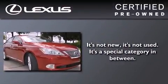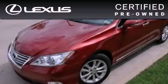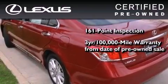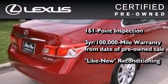You can have peace of mind while considering this certified Lexus. It's undergone a meticulous 161-point inspection, comes with a 3-year, 100,000-mile warranty, and has been reconditioned to the level that it's virtually indistinguishable from a new Lexus.